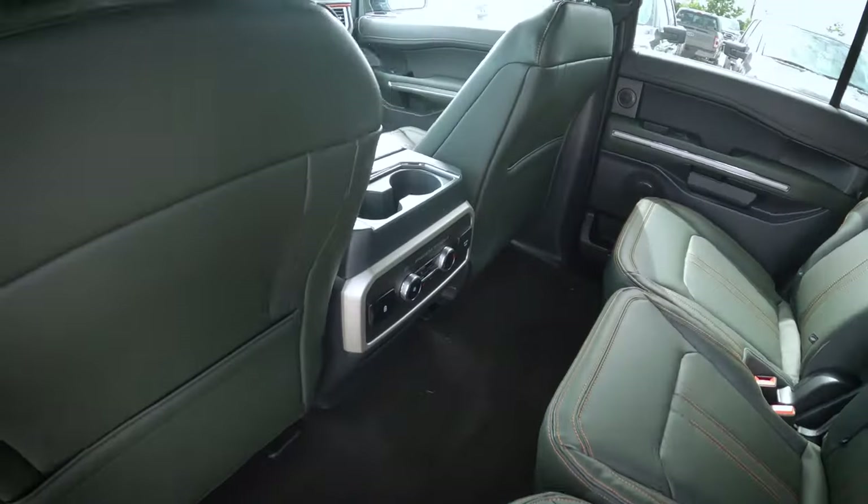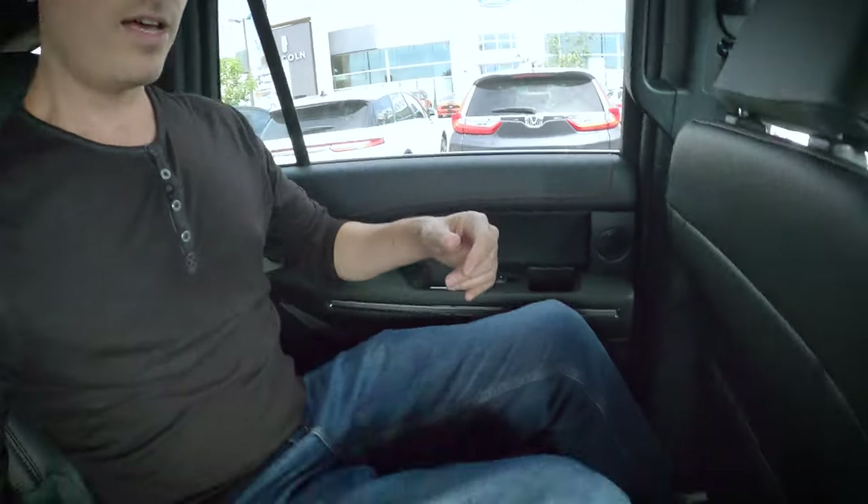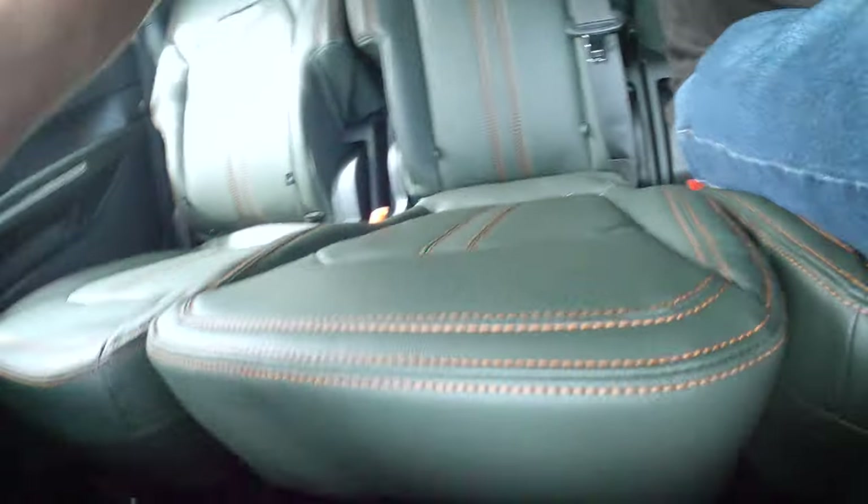I'm six feet tall, with the driver's seat set for my height, and in the second row I still have good knee space, foot space, and about two to two-and-a-half inches of headroom overhead. Not a ton of space, but you can also extend the seat back further if needed. For taller people, the second row of the Expedition will be comfortable — you may just need to recline slightly. All three seats have a bar for moving forward and backward.